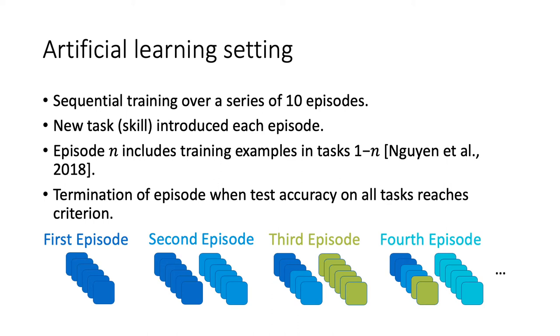In our setting, we introduce a new task in each of 10 episodes, such that each episode also includes practice on tasks from previous episodes. We finish an episode when test accuracy on all tasks is above some accuracy criterion.